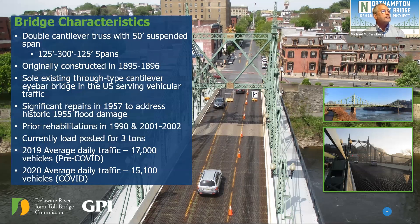The Northampton Street Bridge is a double cantilever truss with a 50-foot suspended span at the center. The end portions are 125 feet long with a center main span of 300 feet. It was originally constructed in 1895 and 1896 and is the only bridge of its type in the United States. The only similar structure can be found in Budapest, Hungary. Significant repairs were made in 1957 as a result of the 1955 flood damage, with prior rehabilitations occurring in 1990 and again in 2001 and 2002.